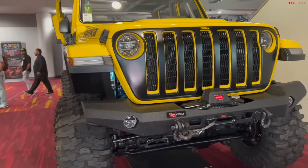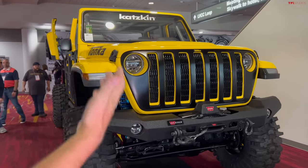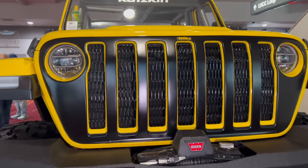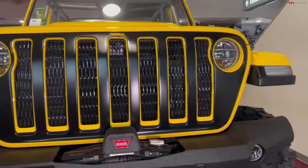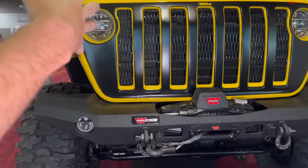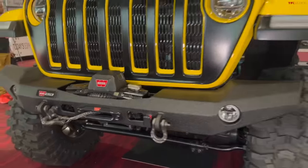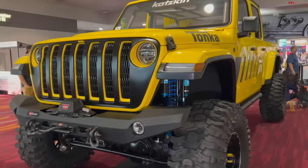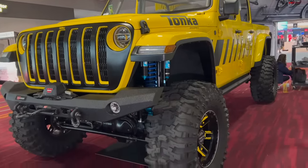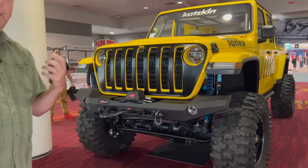It has a fully customized Jeep Gladiator body, including a seven-slot grille, round headlamps, fenders, and hood — everything's been supersized, as if somebody took a magic shrink ray and enlarged it. Maybe not quite twice as big, but a little bit less than twice as big. This is pretty bonkers. Let's start here and then I'll walk around and show you my best picks from the show.